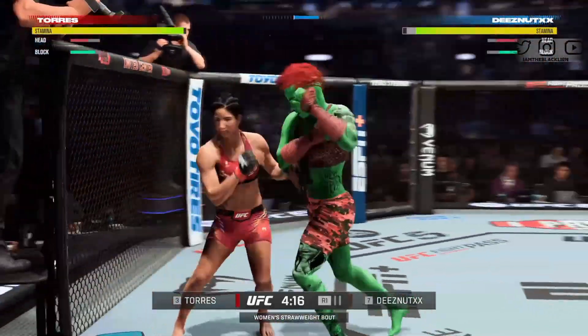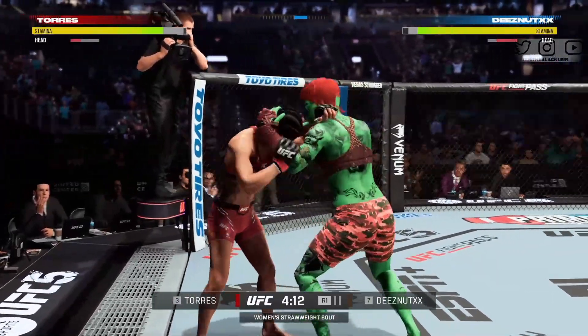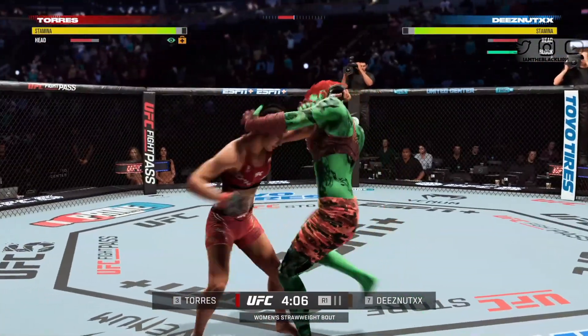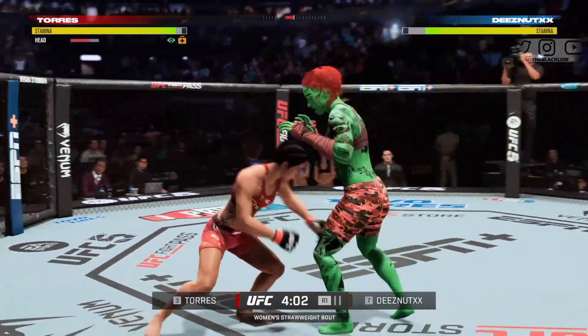Straight right is there. She gets in very close and gets to the single — call time. Some adversity for her here. It looks like she has been opened up around that eye. Anything from here on will not be easy.